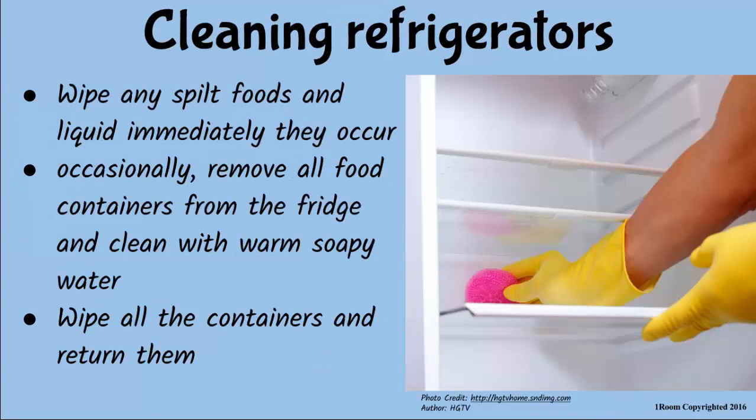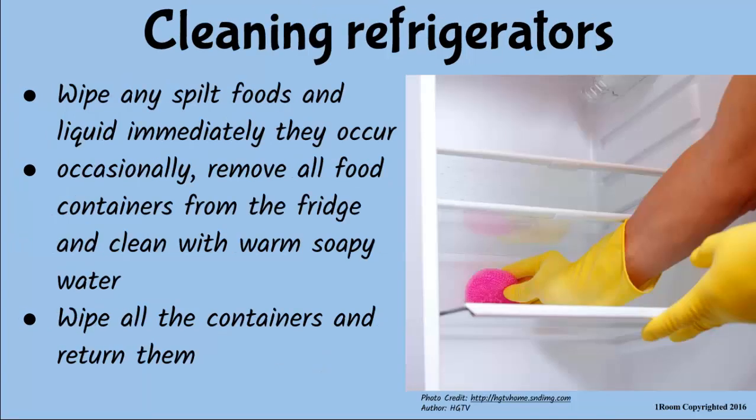Wipe any spilled foods and liquids from time to time. Remove all the contents from the refrigerator and clean all the parts with warm soapy water. Wipe all the containers and return them to the refrigerator. Defrost your fridge regularly to improve its work rate. Excellent!